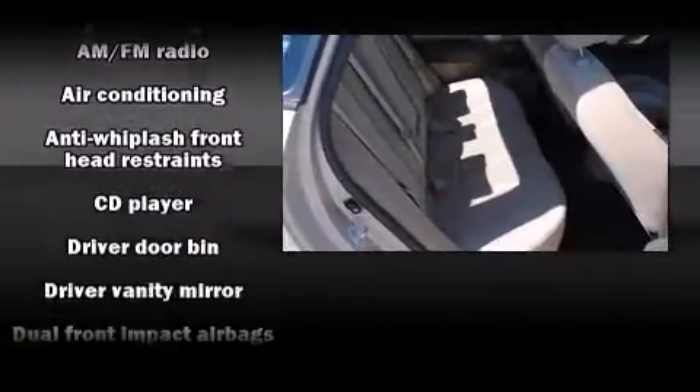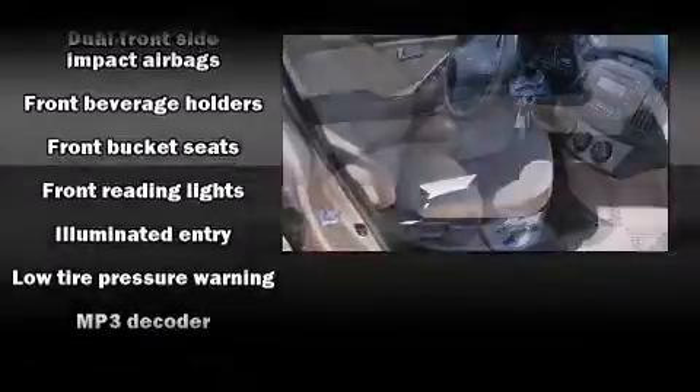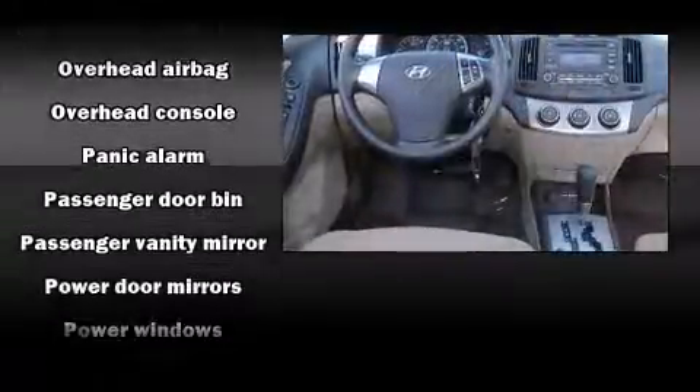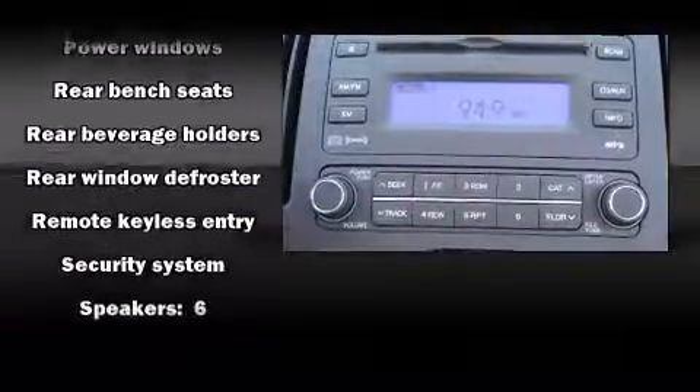Six speakers provide excellent sound throughout the cabin. Hyundai also prioritized safety and security by including dual front impact airbags, front and side impact airbags, anti-whiplash front head restraints, a security system, and four-wheel disc brakes with ABS.